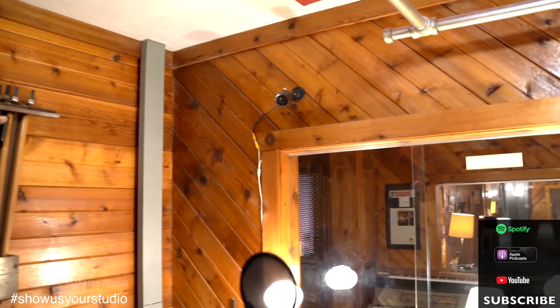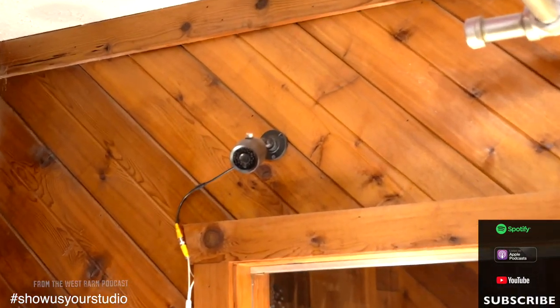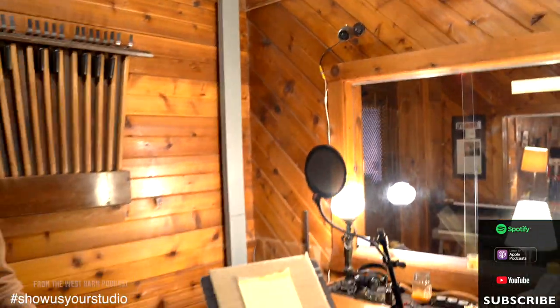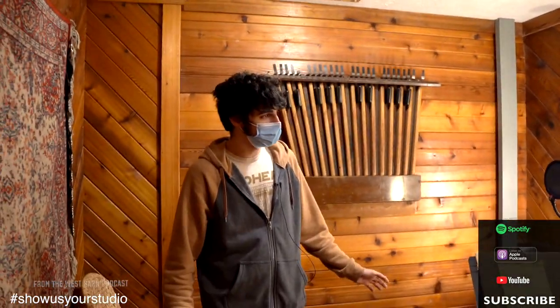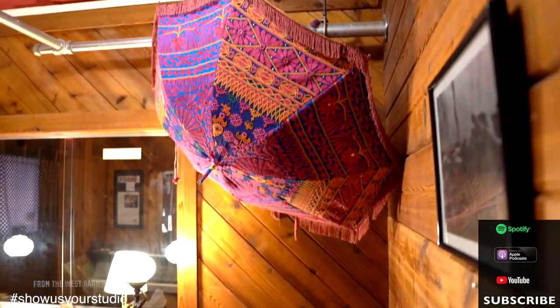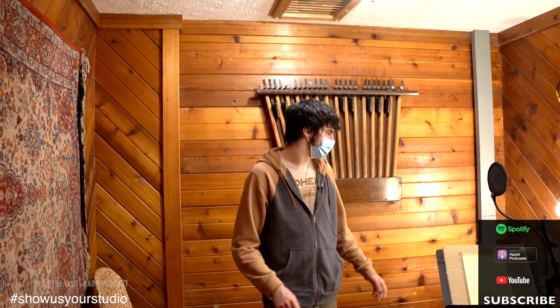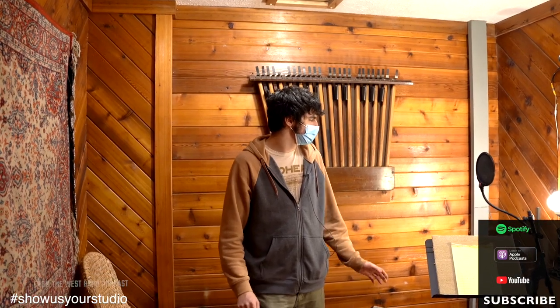Our vocal booth. Since the control room's upstairs, something I missed — there's a camera in the live room, and there's another camera here. Those are fed to TVs that are in the control room so we can watch and see the artists and the band. This way we can see them, and if we see they're having trouble with their headphone box or something, the assistant can just run down and start helping out. We can keep an eye on everything and make sure that everyone's being attended to.